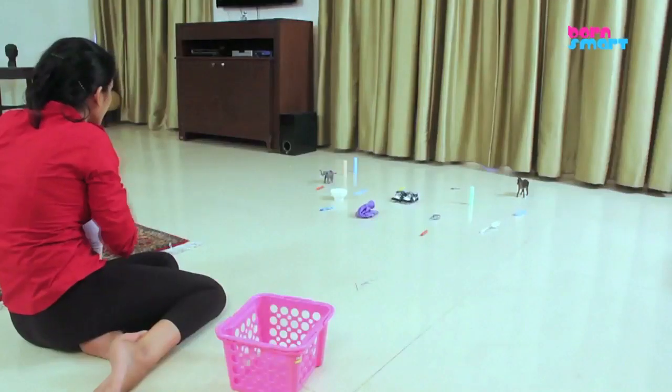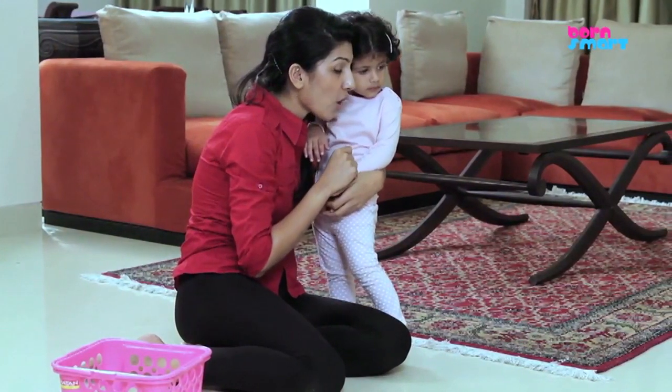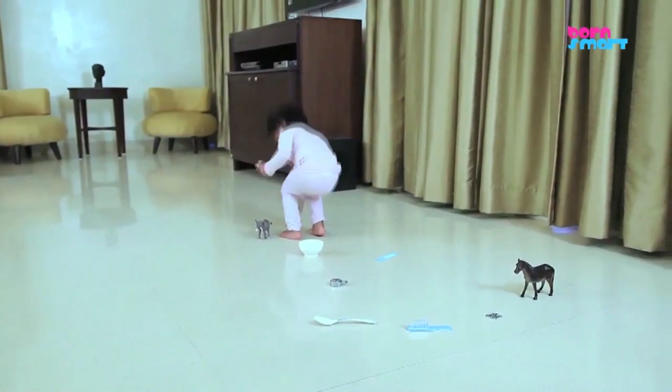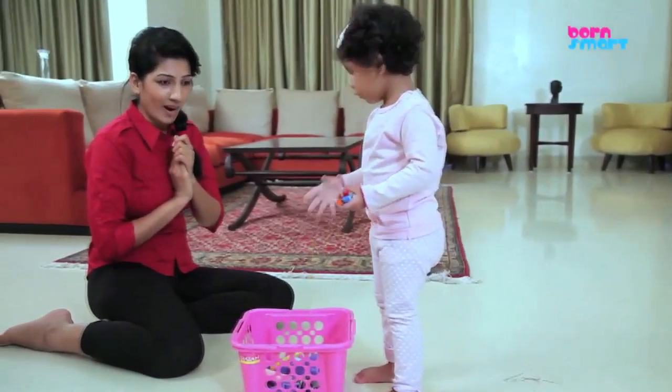Face your toddler and tell them, 'I am going to ask you to get me a few objects.' Say, 'I want you to get me some crayons.' Slowly your toddler will be able to pick up the crayons and bring them to you.